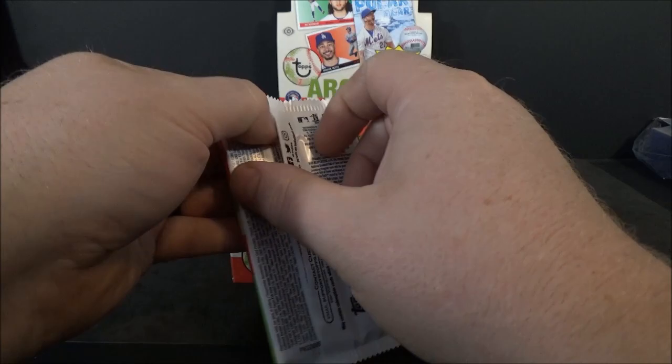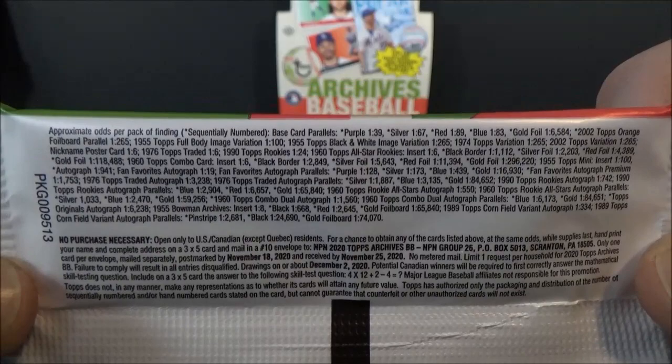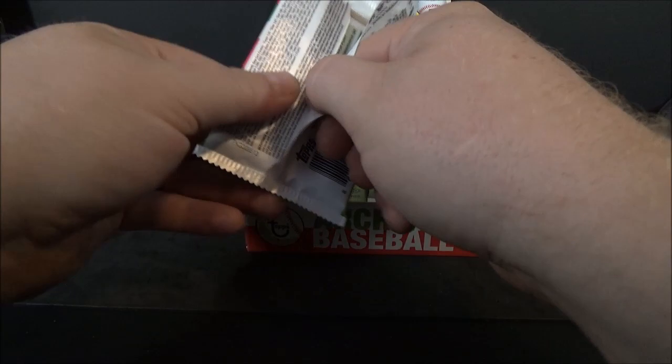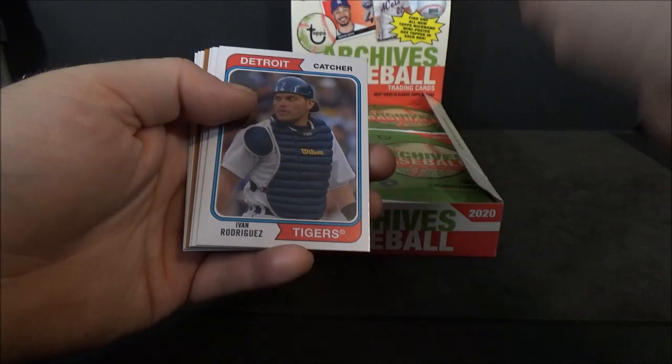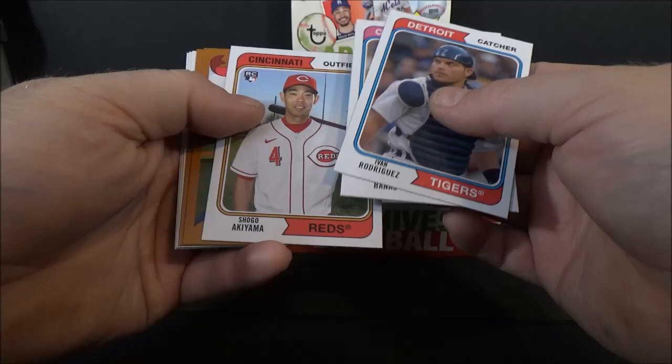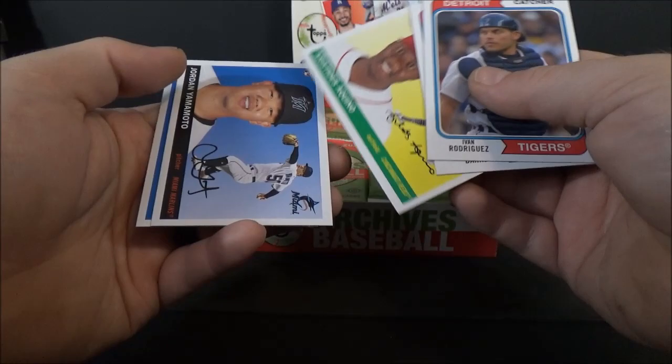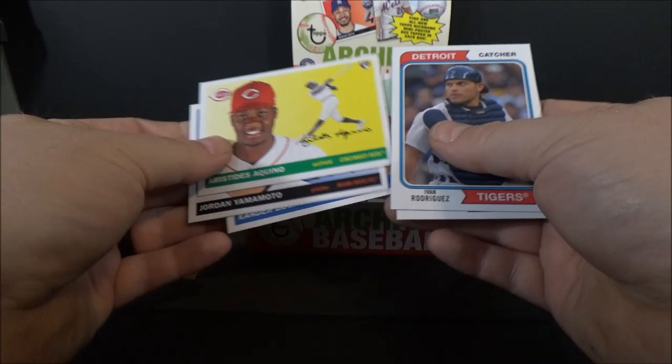Pack number one, here we go. I'll show you guys the odds real quick — you can pause that and check it out. We've got Von Rodriguez, Ernie Banks, Shogo Akiyama rookie, Logan Allen rookie, Yordan Alvarez rookie, and Aristides Aquino rookie. Wow, a ton of rookies — Jordan Yamamoto rookie and Aquino rookie and Xander Bogaerts.